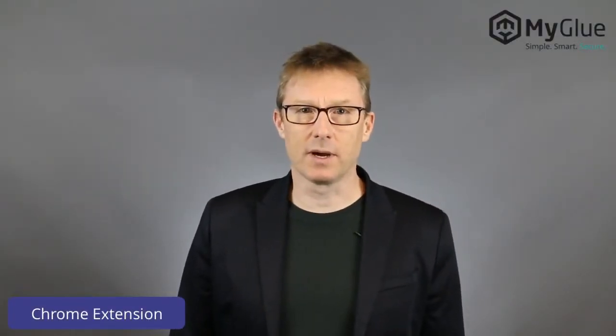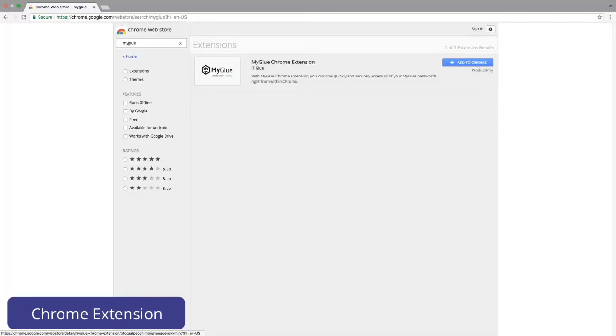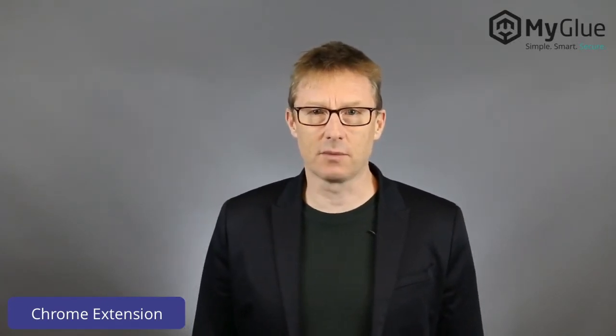Once you have your passwords safely stored in MyGlue, we have two extra handy ways to access them. The first of these is the Google Chrome extension. Chrome has been a super popular web browser since its launch in 2008. One of the many aspects leading to its popularity is the use of extensions. Many developers and providers have developed excellent light applications to increase productivity, to capture, manipulate and present data across a number of web applications.